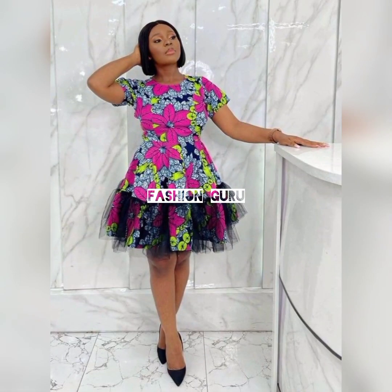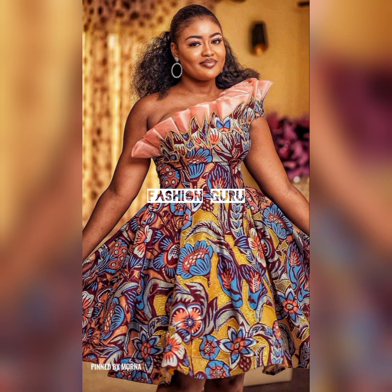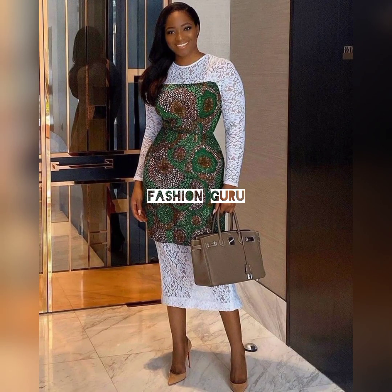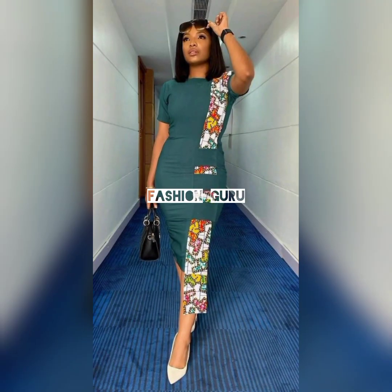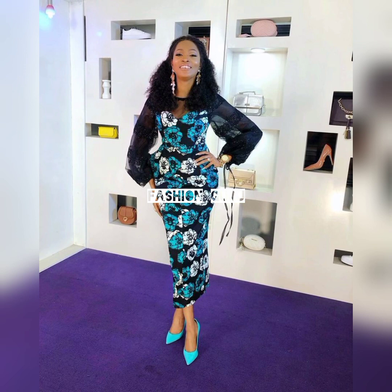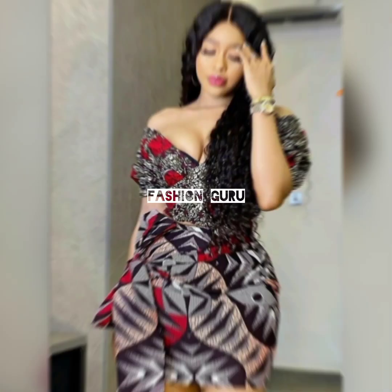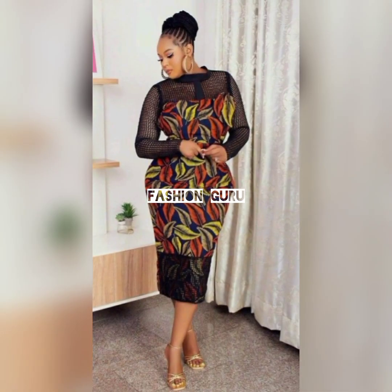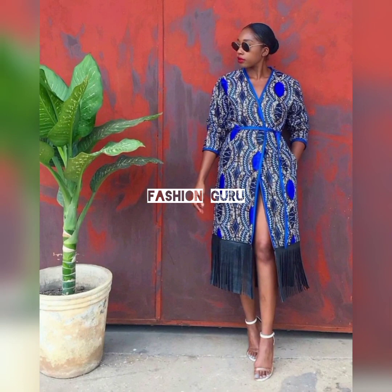Another thing about these styles and designs — they're not just limited to one occasion. You can wear them to any occasion of your choice. When you're going to the office or work, you'll be looking professional, classic, and amazing. For a dinner date, you'll be looking stunning. When going to church, for an interview, or a presentation, you can rock a design from this compilation and look amazing.